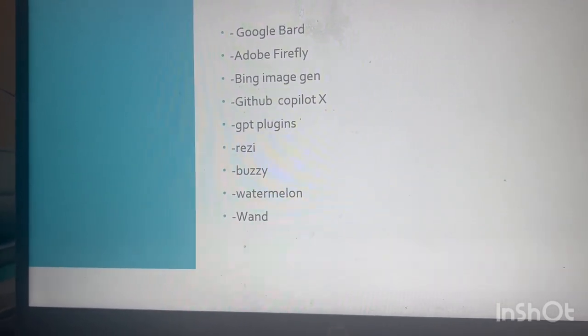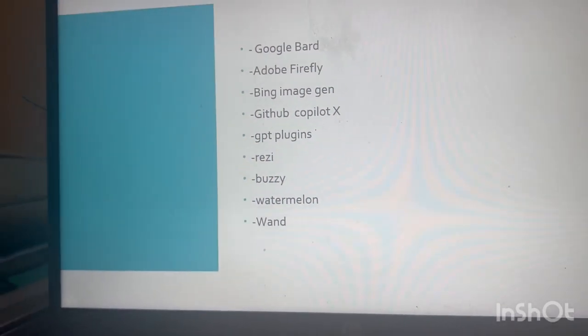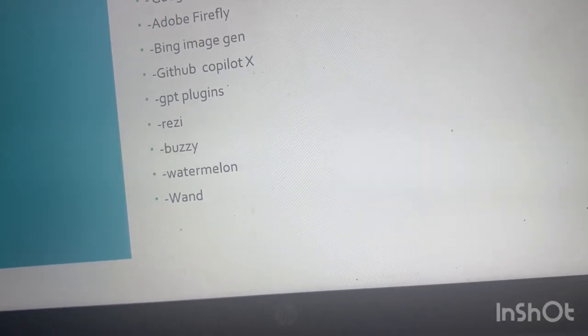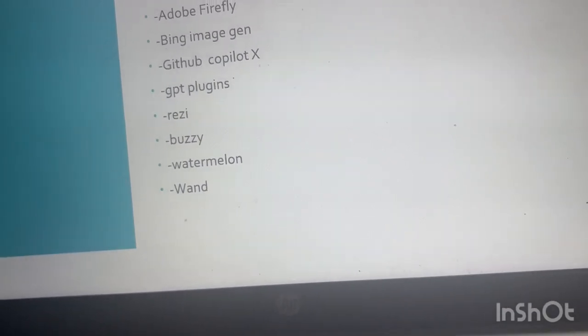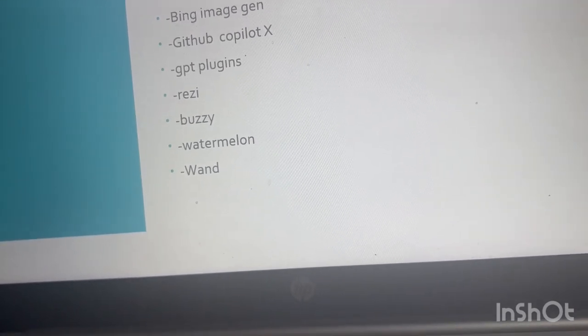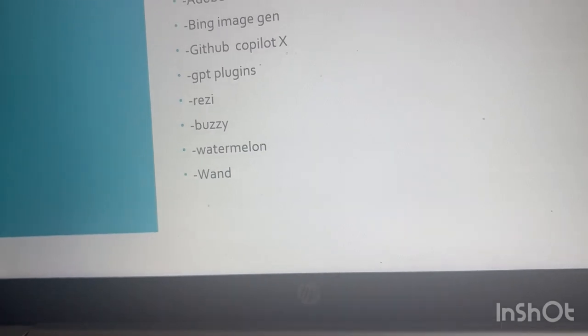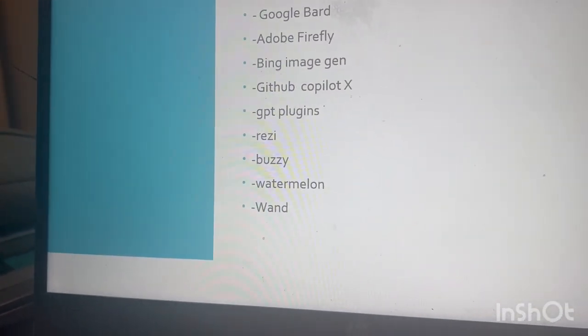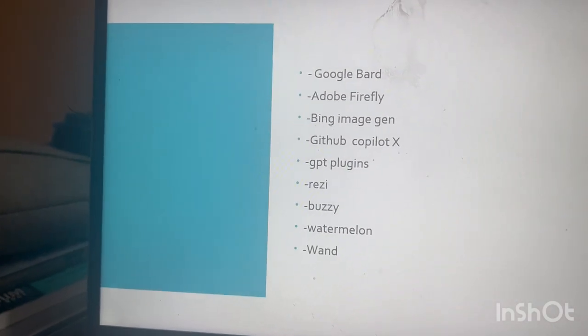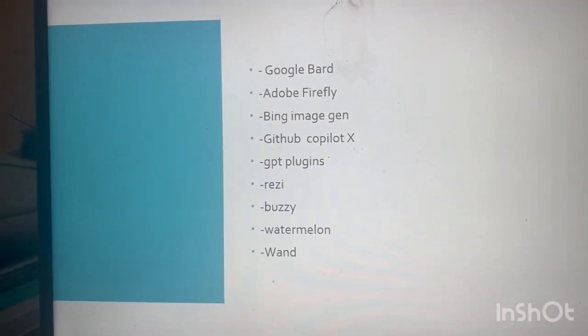For coding, there is Copilot X, CodeX, and CodeWhisperer powered by AWS. CodeWhisperer generates code suggestions ranging from snippets to full functions. CodeX translates natural language to code. GitHub Copilot X — if you're aware of ChatGPT, you should also know Copilot X, which was an early option for GPT-4 users.